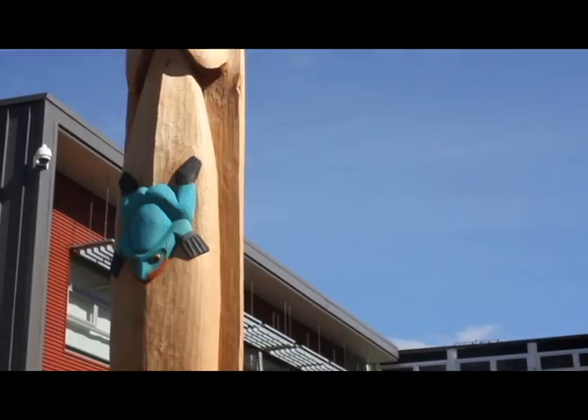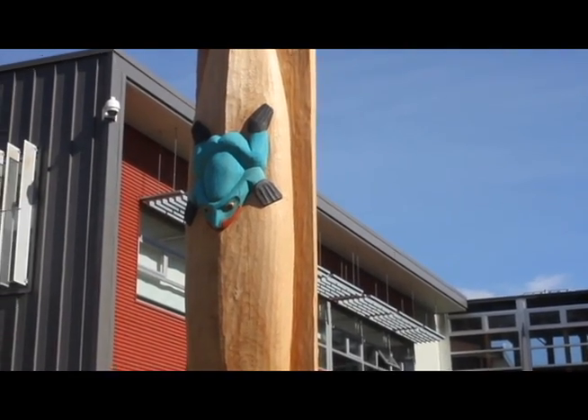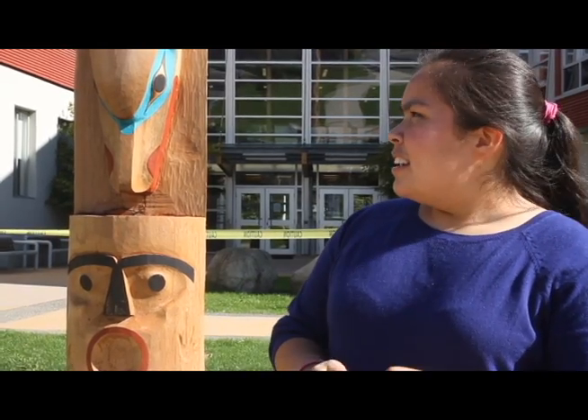The frog here represents the actual transformation from the baby to the adult — it's the actual transformer. It also represents new beginnings, such as the grade 8 coming into high school, and it also represents knowledge.